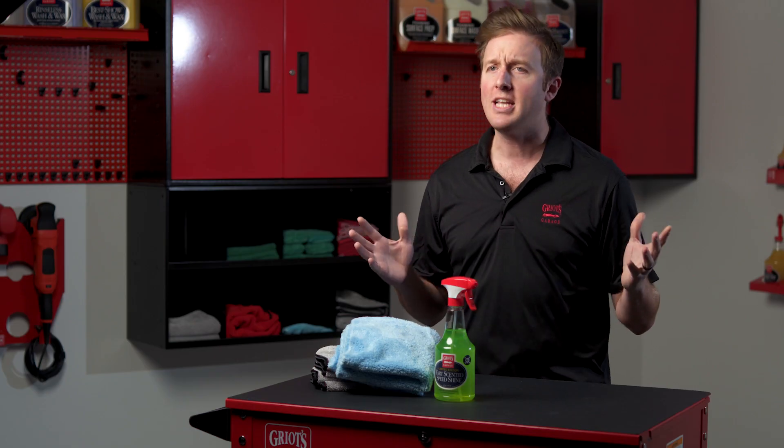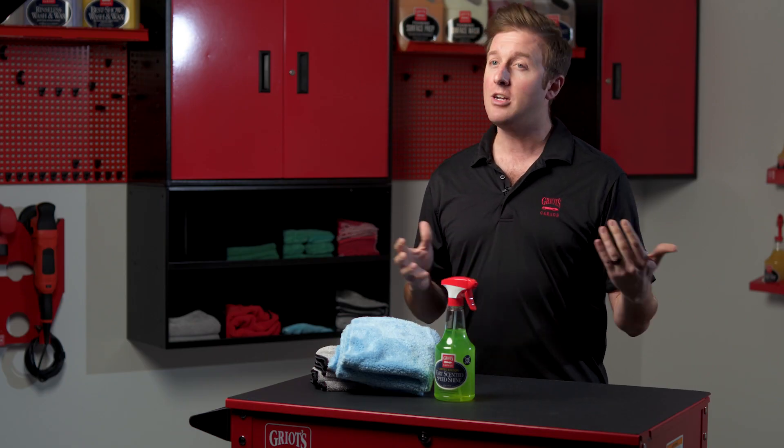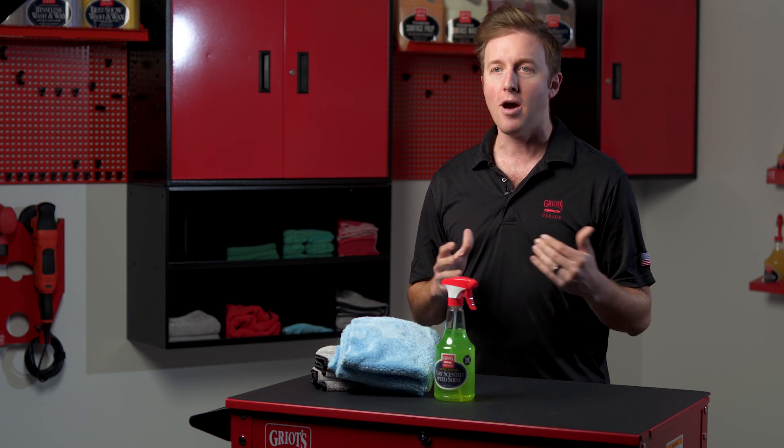For all of your quick detailing and security needs, limited edition fart-scented speed shine is the product for you. This product is so limited that we aren't selling a single bottle. Happy April Fools from your friends at Griot's Garage.